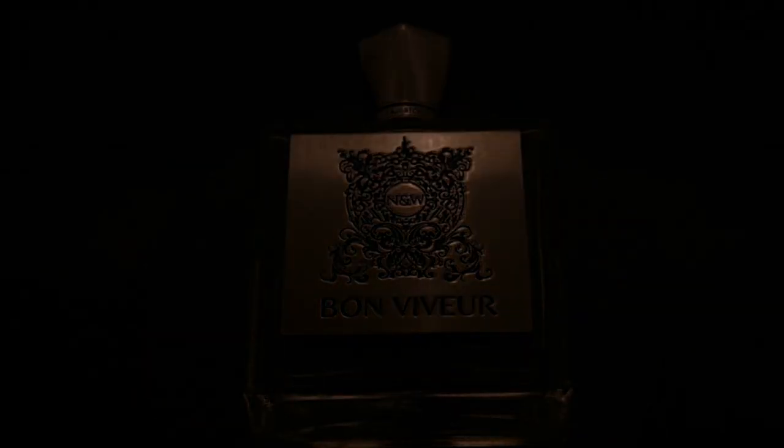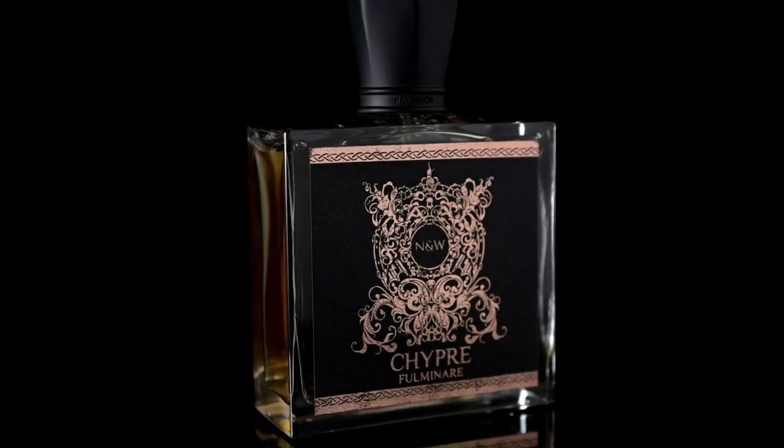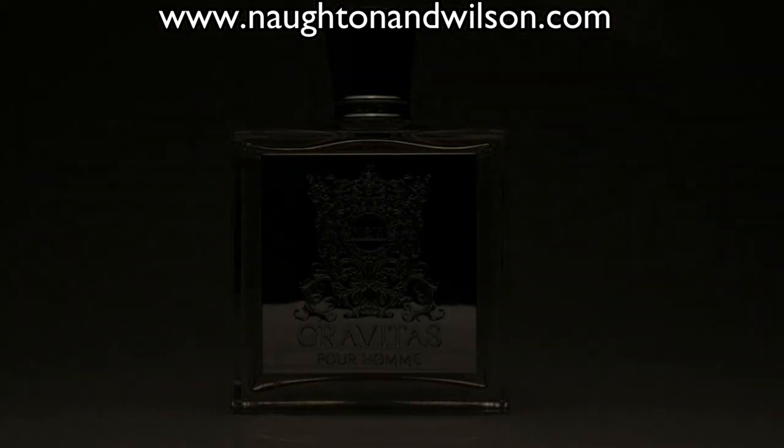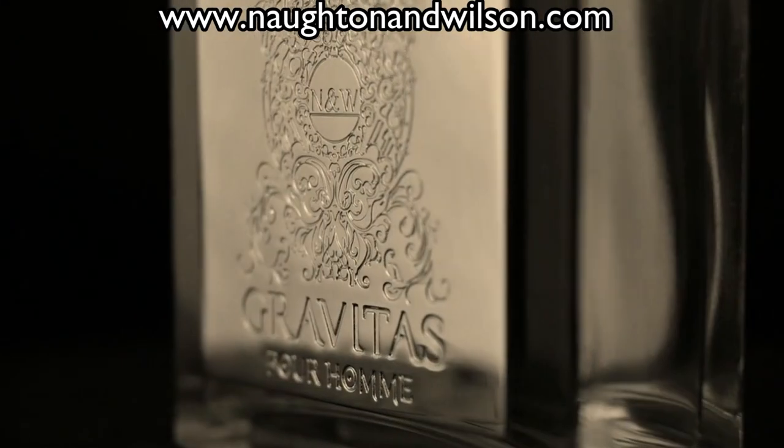Also do not forget, this would be a great time to buy yourself a Norton and Wilson fragrance. Bon Viveur is an amazing citrusy chypre for the springtime. Our new one, Chypre Fulminare, will be restocked in the USA soon — you can get it in the UK now. And Gravitas Pour Homme is our definitive classic fougère. Link in the description at nortonandwilson.com.